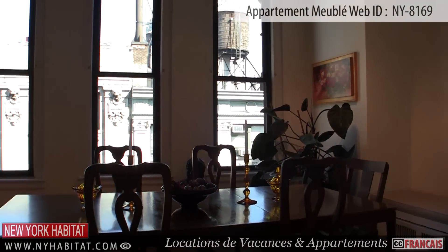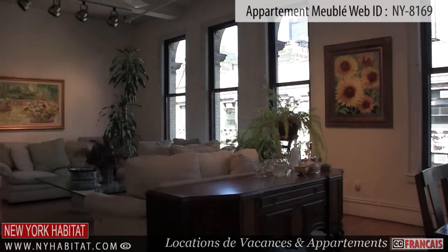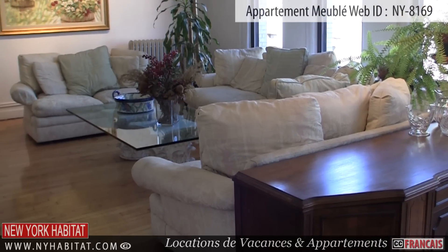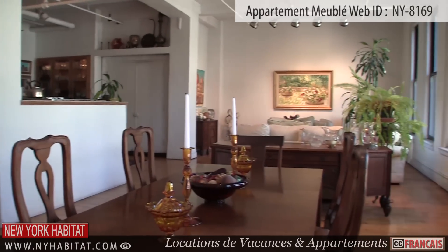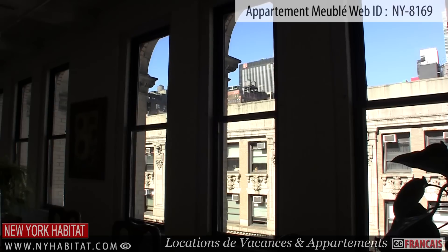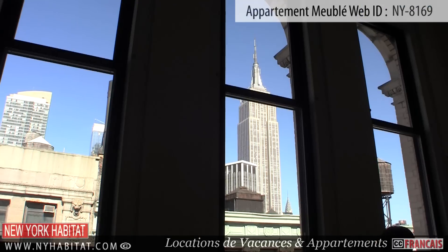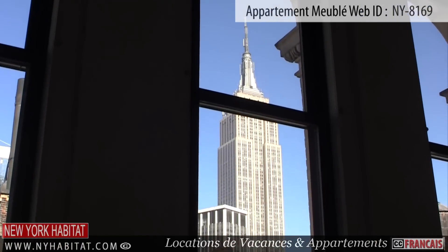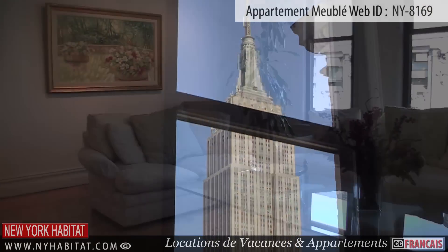As you enter the apartment, you will find yourself in a spacious living area. It is furnished with three comfortable sofas, a glass coffee table, and a dining table with chairs. The six large windows in this apartment not only bring in natural light to this studio, but also give you a view of the Empire State Building and the surrounding neighborhood.